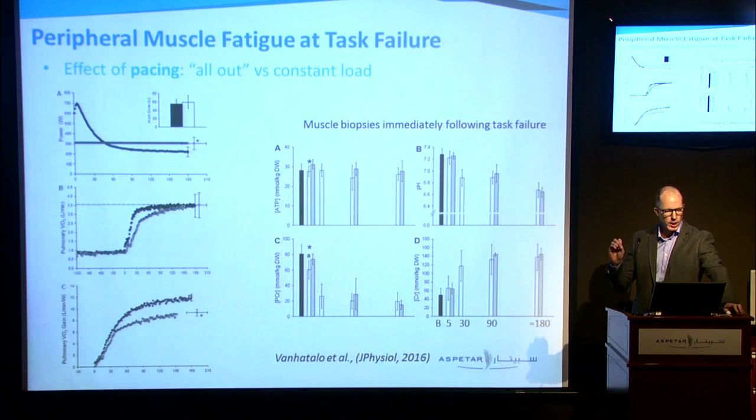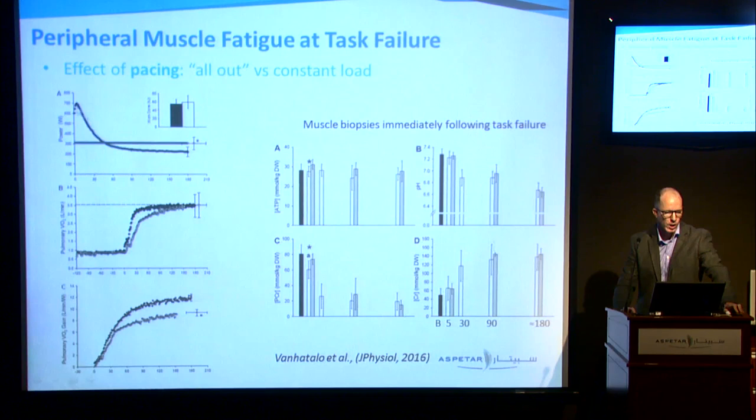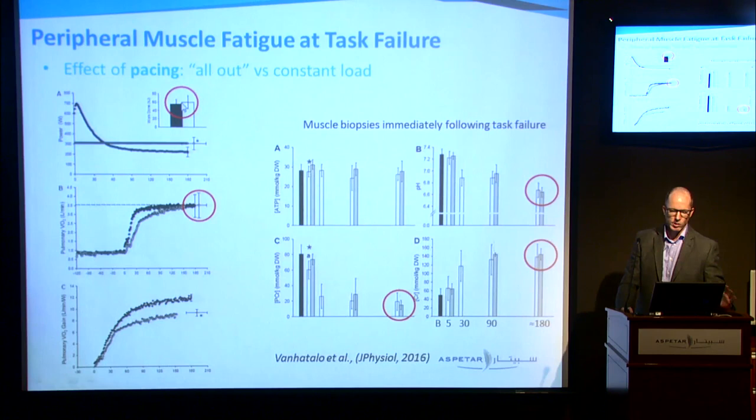Here's another study from the same group looking at more or less the same thing — they take a muscle biopsy at the moment of task failure, but now looking at the difference in pacing strategies. The black one is an all-out effort — a sprint then hang on — and the other is a constant effort to time to exhaustion. The time is roughly the same. The total amount of work in both conditions, despite the different pacing, is the same. And again, we see very similar metabolic conditions inside the muscle at the end of the process, and in both conditions we're achieving VO2 max.